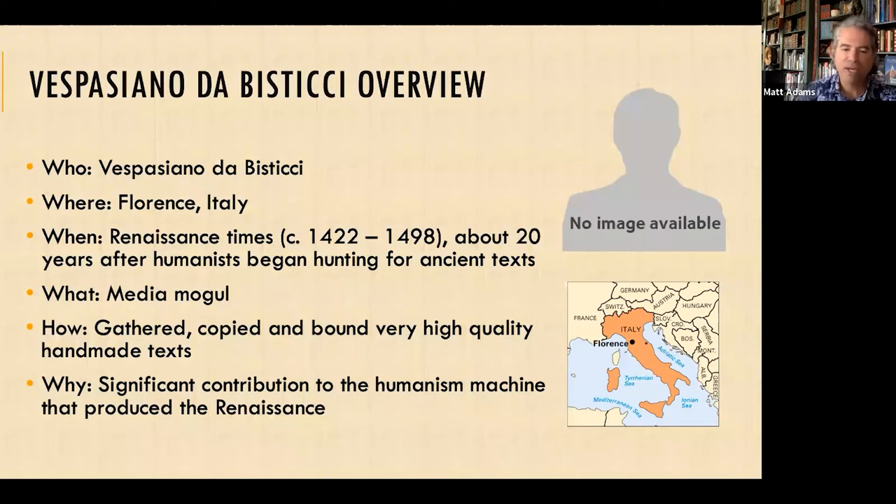What was Vespasiano? He was a media mogul — obviously a modern term, but he was quite the player in the production of manuscripts. His medium was literary content delivered through handwritten manuscripts, and he was the king throughout Italy and arguably throughout Europe in controlling this media. He gathered ancient texts, hired scribes to copy them, and would bind them into very high-quality handmade volumes.